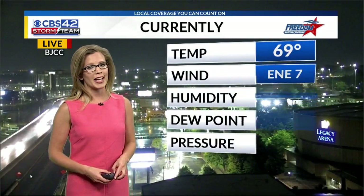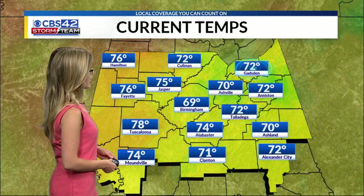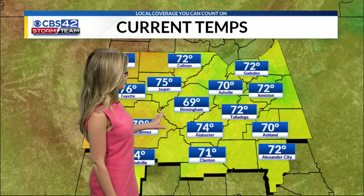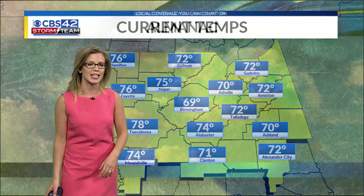But right now, temperatures are hanging on to the upper 60s, so cooling off just a bit thanks to all the rain. Where we didn't see the rain, we're still pretty mild — look at Fayette at 76 right now, Tuscaloosa at 78, but quite the difference where we have the heavier downpours cooling us down this evening.